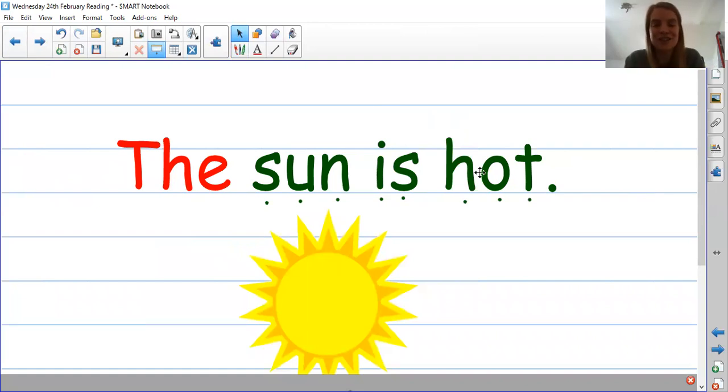Thank you so much for joining me today. If you want to practice any more of those words or sentences, please just go back through the video and have a go at reading. See if you can remember some of those words and have a go at sounding and blending. Well done everybody for your hard work today with our reading. I look forward to seeing and hearing about all of your amazing learning. Thank you.